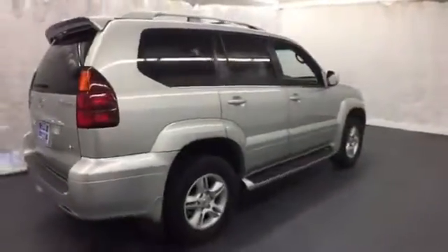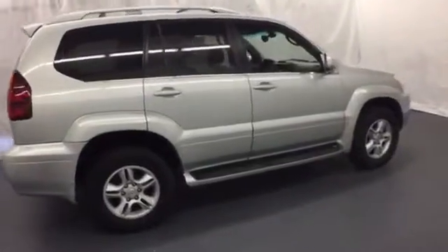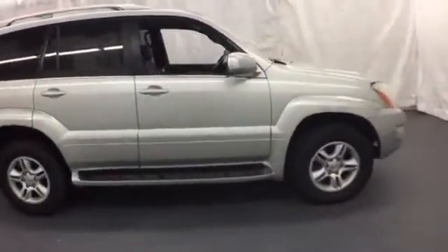The Lexus GX470 rules the road with its exceptional handling, powerful performance, and supreme safety.